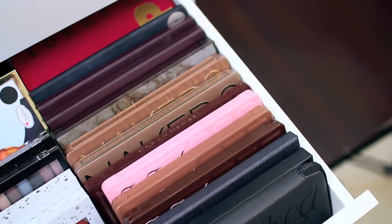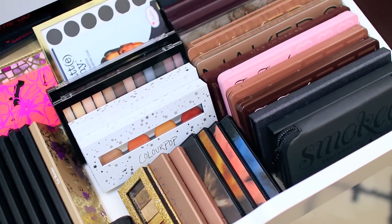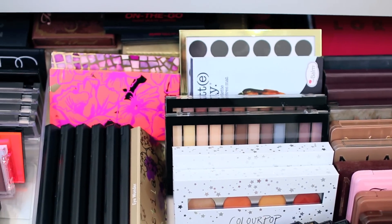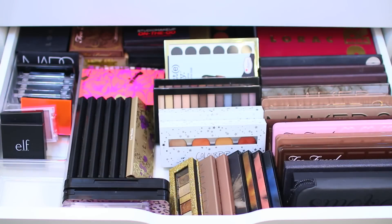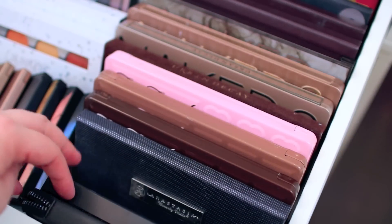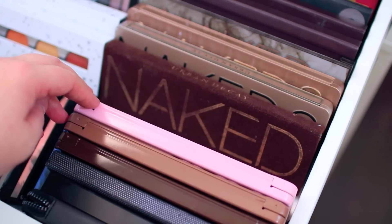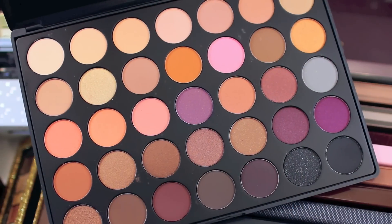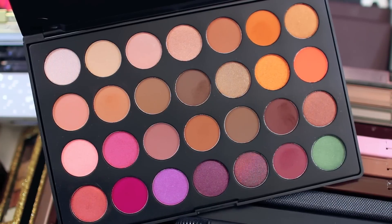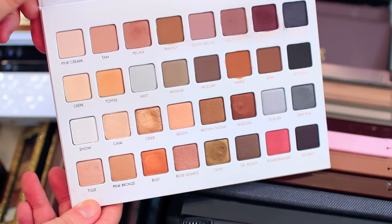Moving to the next drawer, I have my eyeshadow palette collection. I did do an entire video on this, so I'll link it in the description box below — I go through every single palette I own and which ones are my favorites. For a quick overview, I keep all of my favorites right here: Smashbox, Anastasia, Too Faced, Urban Decay, Lorac — all your typical basic palettes. I filmed this video a few weeks ago, so I've actually added quite a few palettes to my collection since then because I've really been trying out a lot of them lately.